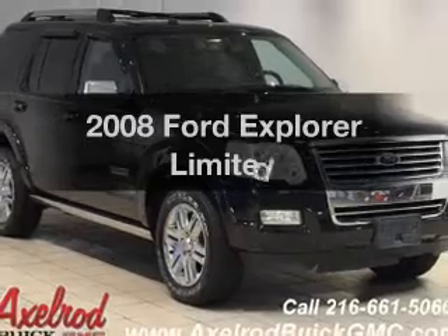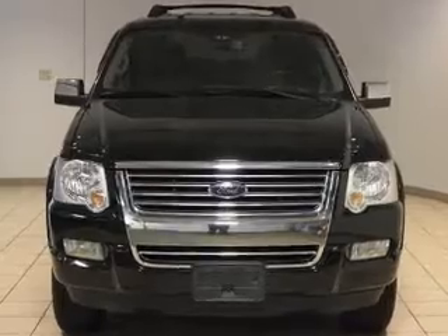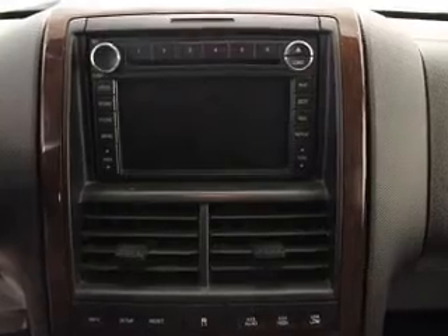Introducing the 2008 Ford Explorer. If you're looking for an automobile with great attributes, look no further. The powertrain includes four-wheel drive with a solid six-cylinder engine, connected to a smooth-shifting five-speed automatic transmission.